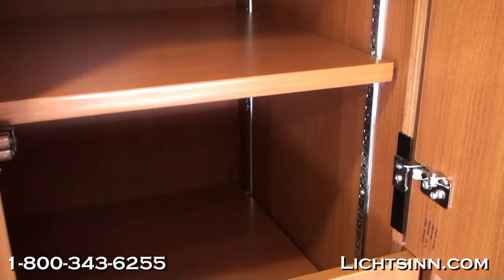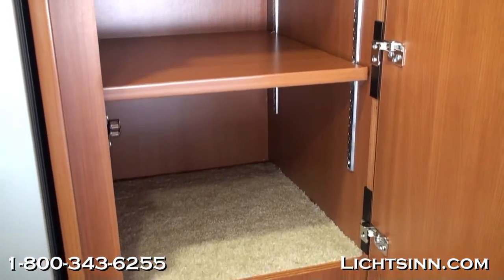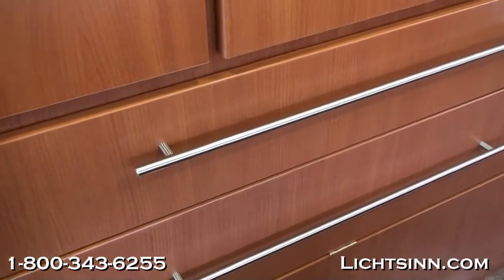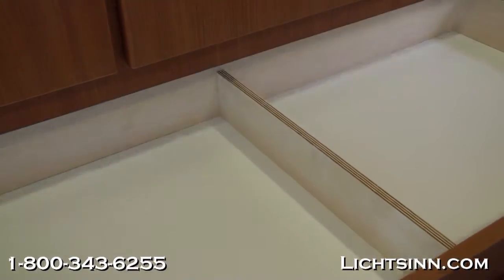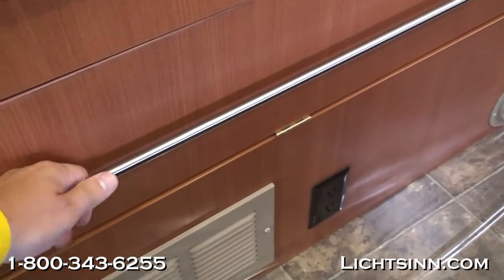Here you can see the pantry area with adjustable shelving, just adjacent to the gas, electric, and 12-volt refrigerator and freezer. There are also Chester drawers down below with full-length extensions and metal ball-bearing glides. A very large wardrobe closet is included right across from the queen bed, and we try to maximize every square inch of the coach with smart space technology.